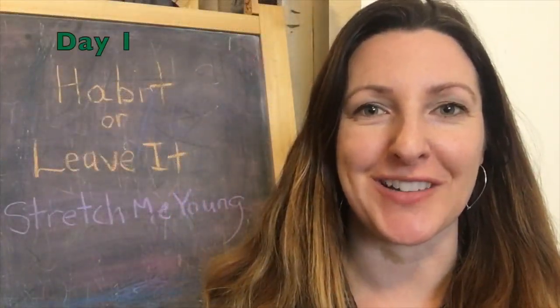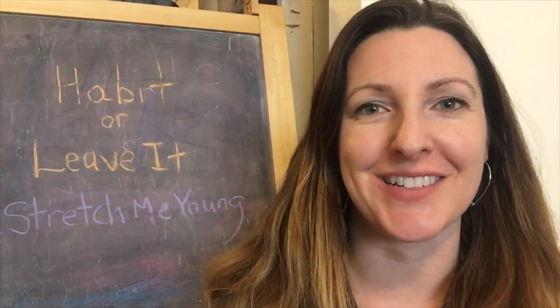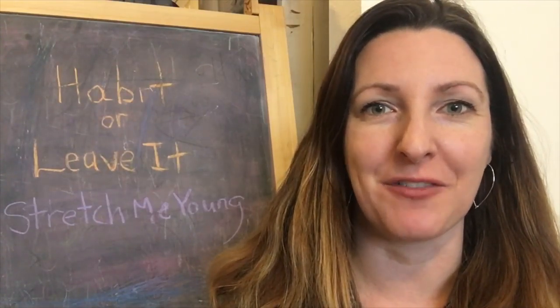Hey, welcome back to Have It or Leave It. Last week we challenged ourselves to do five stretches to make us look 10 years younger. Here's a quick recap. It's time to do our stretches. Enjoy the music and when you hear the bell, move to the next stretch. In five minutes you'll be done for the day.